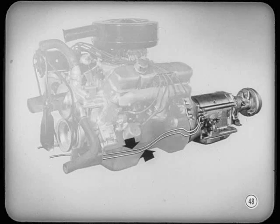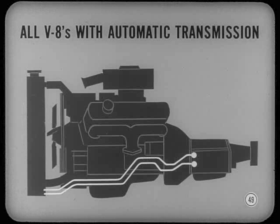Besides the new engines, many improvements have been made in automatic transmissions. One of these is the water cooling of the fluid. That was done on some models last year, but now all V8 jobs with automatic transmissions have it. Fluid is piped to and from a cooler in the radiator's lower tank. This cooling dissipates heat, so the transmission operates better and lasts longer.